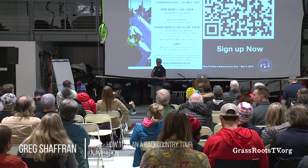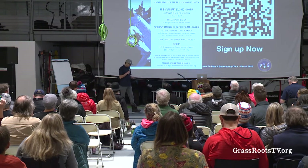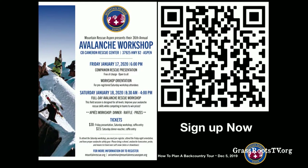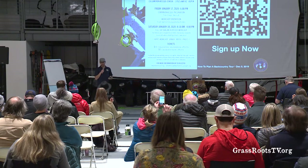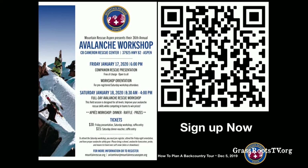If you read the poster and came here because you saw the ad, it said I was going to talk about navigation — it's a little bit of a bait and switch. I'm certainly going to talk a little bit about navigation, but I mostly want to talk about how to navigate you to learn more and to find more classes and more opportunities to continue your own mountain safety education.